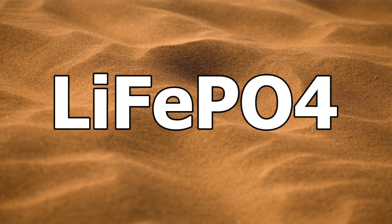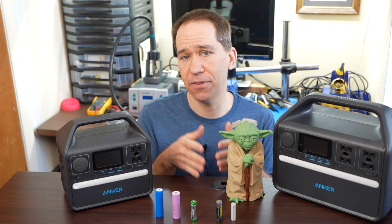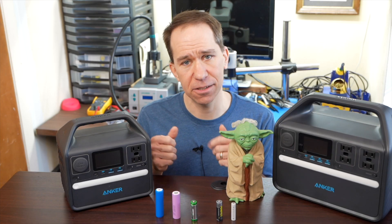LFP battery chemistry is also known by its chemical compound name, where you can see the elements involved. There's lithium, there's iron — which is Fe, coming from the Latin word for iron — there's phosphorus, and then there are four atoms of oxygen. This last part with the phosphorus and oxygen bond is the phosphate.